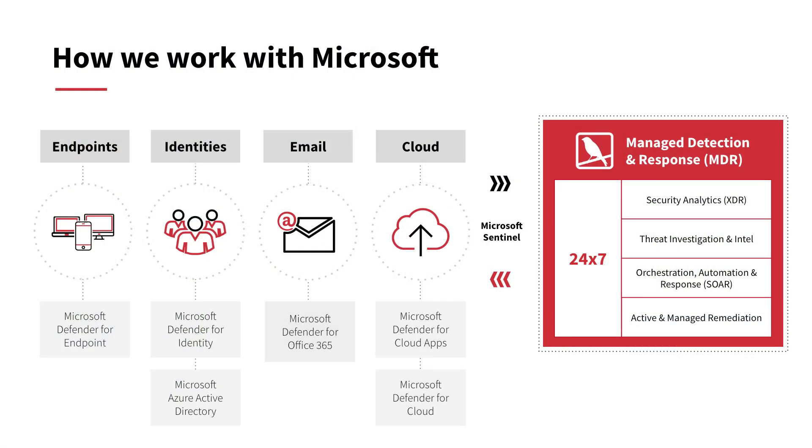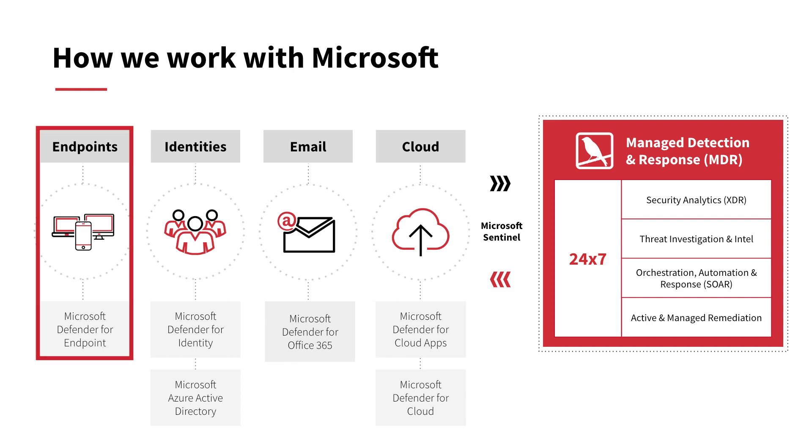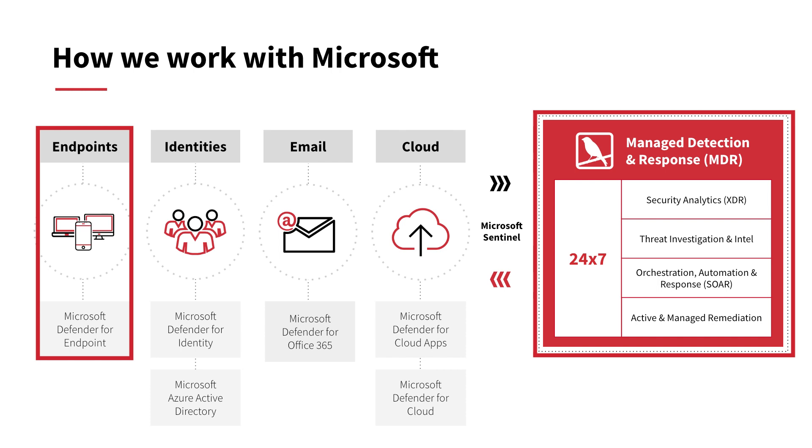Red Canary MDR supercharges your Microsoft security investments. The outcomes we deliver are reduced risk, improved operational efficiency, and confidence that you're protected around the clock. One way we reduce risk is by enhancing your detection coverage. Red Canary's detection engineers help you make the most of Microsoft Defender for Endpoint's native capabilities, and our own platform applies its own detections to augment your coverage.